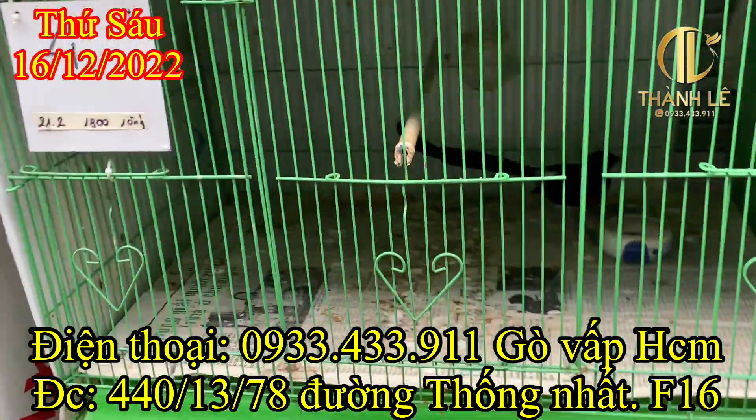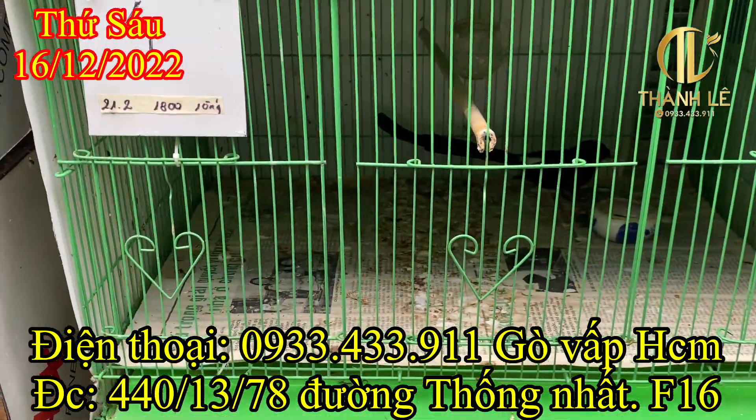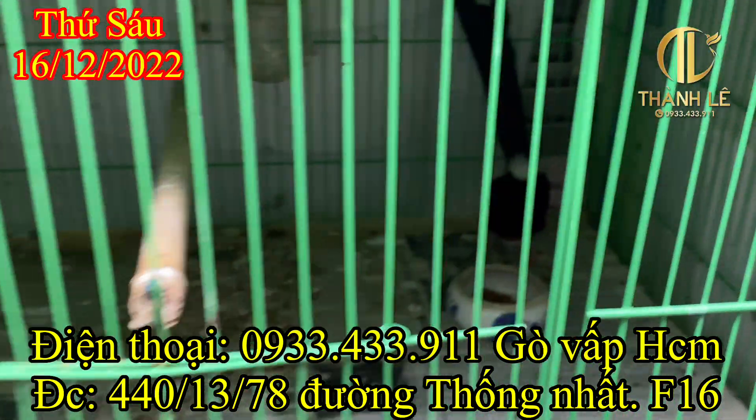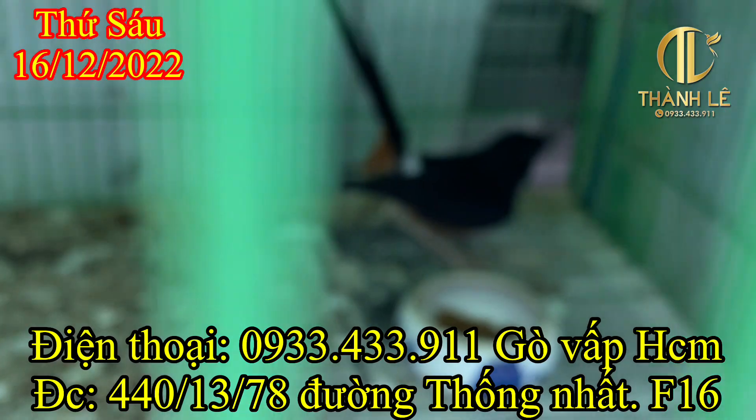Chuồng số 3 nha. Rồi chuồng số 4 nè. Chuồng số 4 là đuôi 21.2. Có 1 lông ống đang ra. Giá là 1.8 triệu. Còn 3 bé trà lửa, rất đẹp.